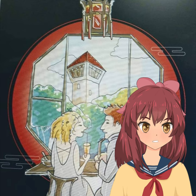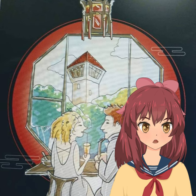Anping Old Fort, also known as Fort Zeelandia, is the very first fort built by the Dutch in Taiwan back in 1624. This historic site served as the administrative center of the Dutch regime and a major trading hub. Can you believe it's been standing here for over three centuries?